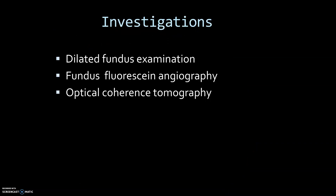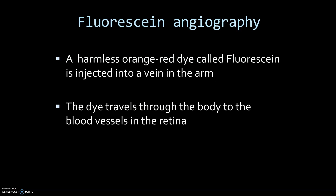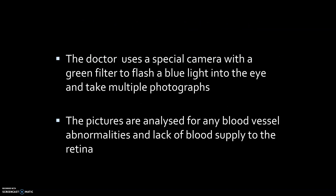The investigations recommended are dilated fundus examination, fundus fluorescent angiography, and optical coherence tomography. Fluorescent angiography uses a harmless orange-red fluorescent dye injected into the vein of the arm. This dye travels through the body to the blood vessels in the retina. The doctor uses a special camera with a green filter to flash a blue light into the eye and take multiple photographs. The pictures are analyzed for any blood vessel abnormalities and lack of blood supply to the retina.